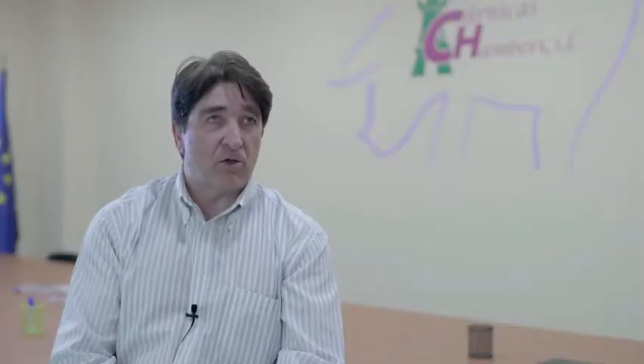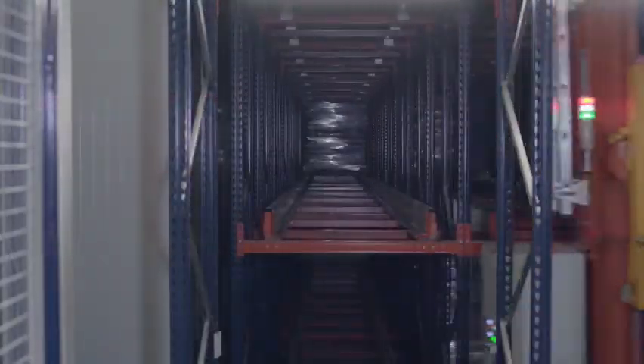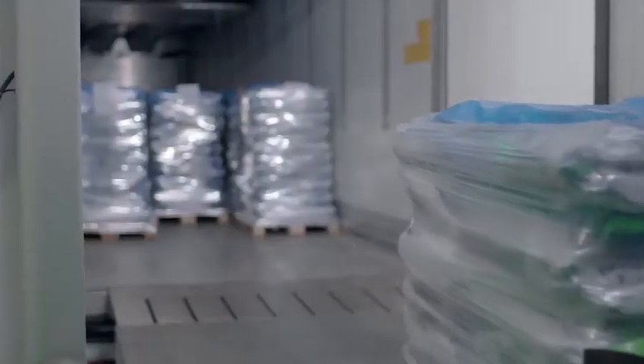MECALUX has an excellent management tool called Easy WMS. It allows us to have complete control over our batches, to know where our products are located at all times, and to configure any type of packing list very quickly. At Carnicas Chambarí, the customer always comes first.